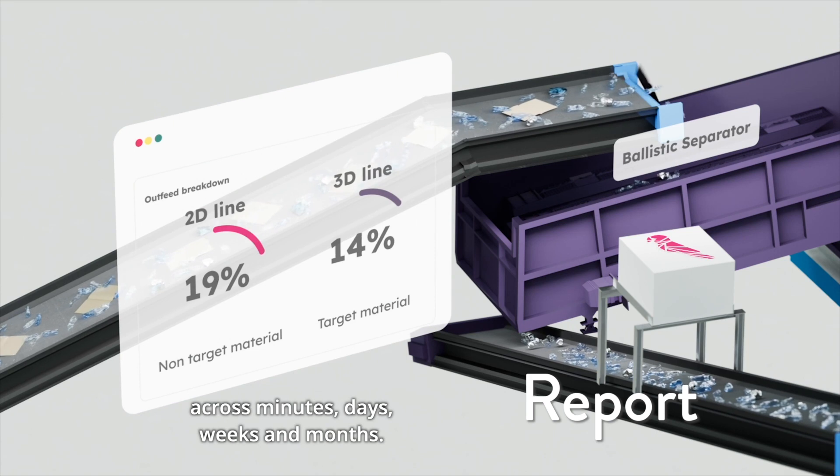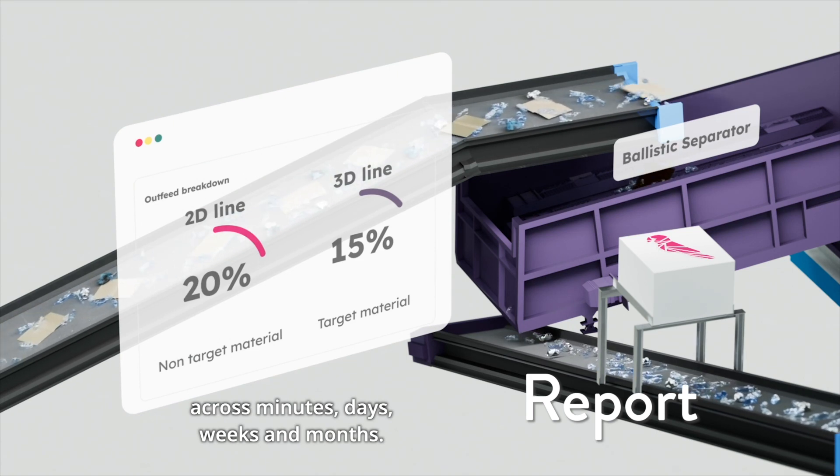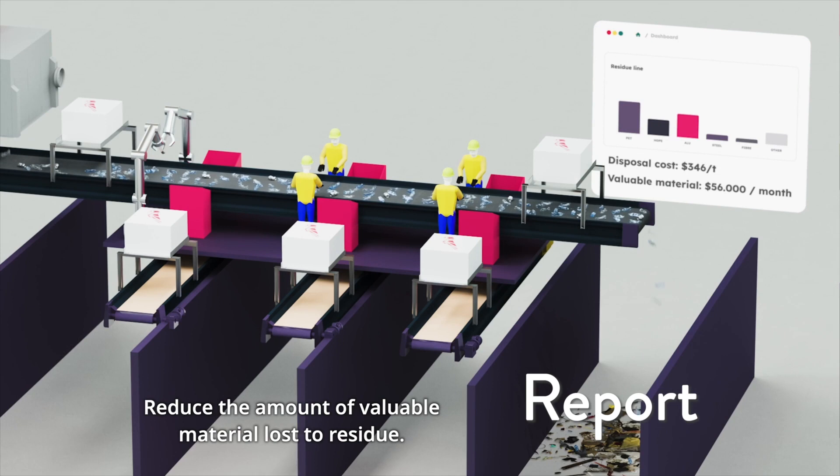Automate sampling and compliance reporting, monitor equipment effectiveness across minutes, days, weeks and months, and reduce the amount of valuable material lost to residue.